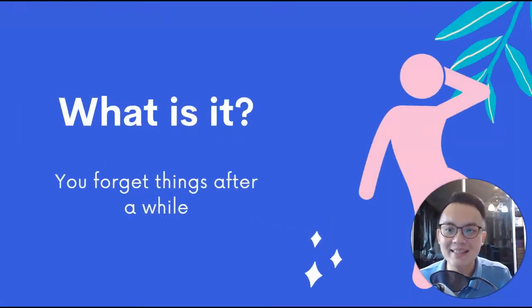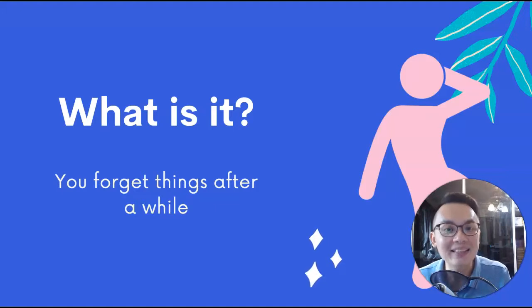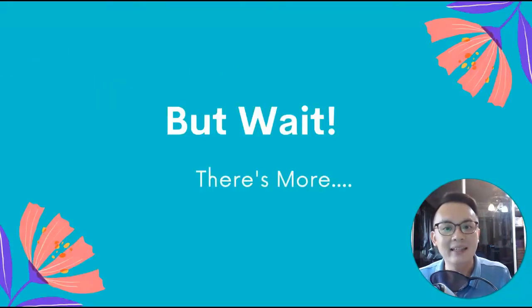So what is the forgetting curve? The theory of the forgetting curve is basically that you will forget the things that you learned after a while. When I first heard it, my head was like, duh, this is beyond obvious. Then I realized there's actually more to this theory than meets the eye.